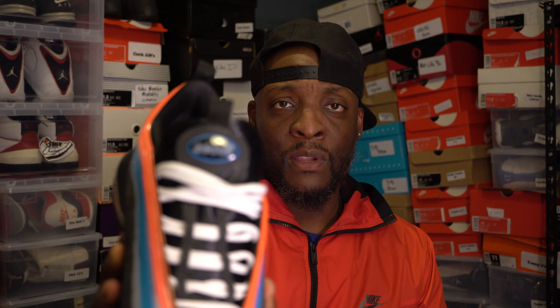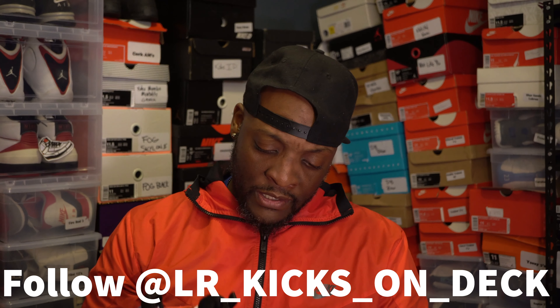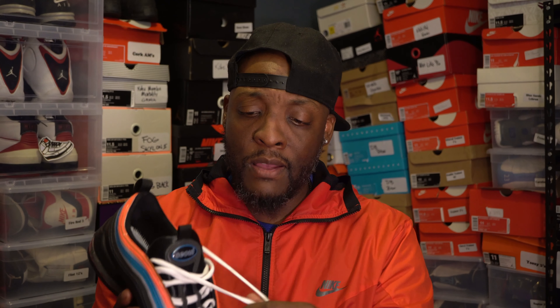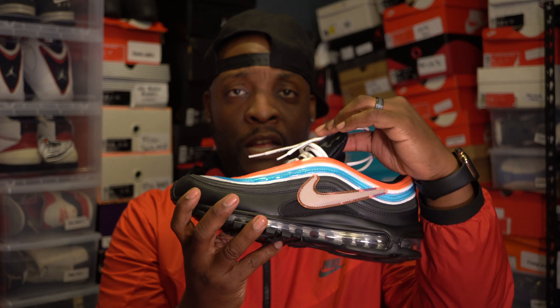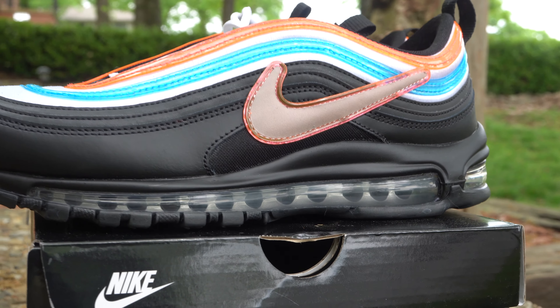One thing I didn't get a chance to shoot was the sole on the tongue, which is really dope. I took the black laces out to give it a little more flavor and put the white laces in — I had a set of Off-White laces just lingering around. I shot these last week, so check my page out. Big shout out to Guang Shen, who actually designed this shoe. It was inspired by neon lights, and I think he did a really good job.